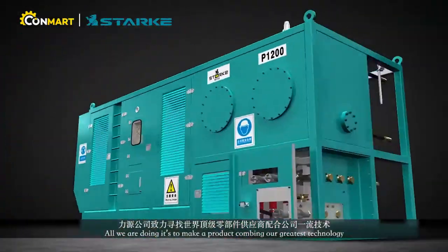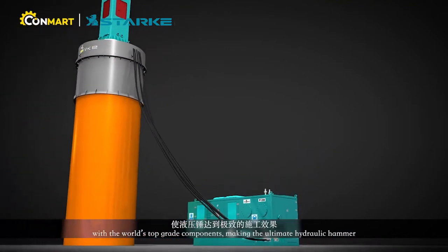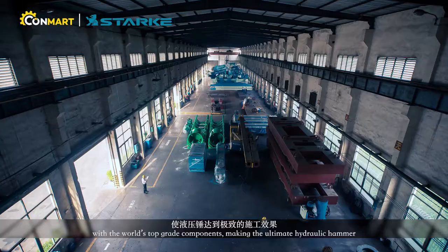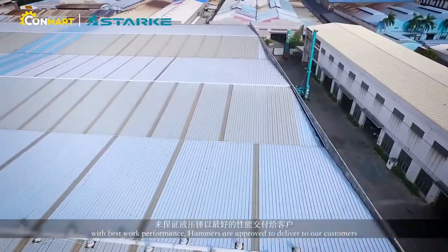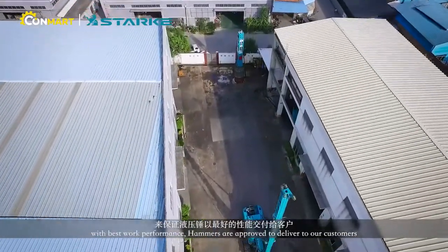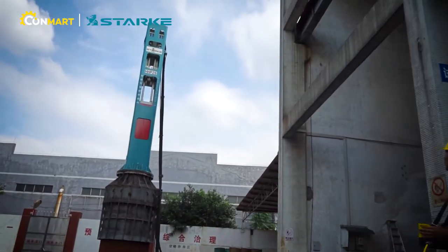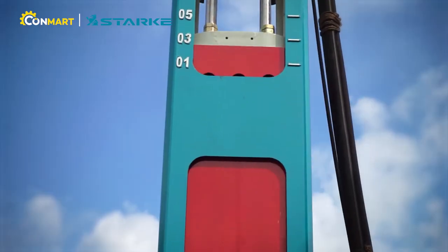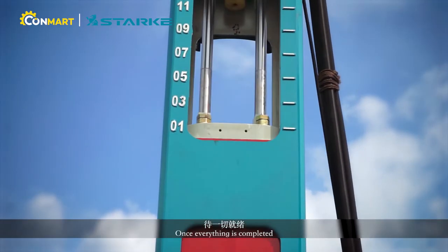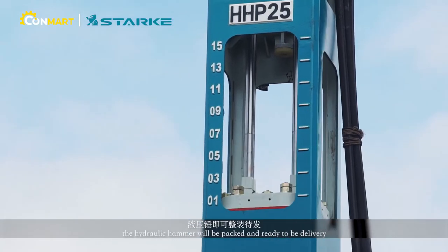All we are doing is making a product combining our greatest technology with the world's top-grade components, creating the ultimate hydraulic hammer. Only after finishing testing on our specialized platform with the best work performance are the hammers approved to be delivered to our customers. Once everything is completed, the hydraulic hammer will be packed and ready to be delivered.